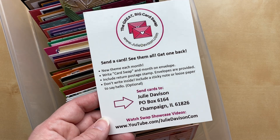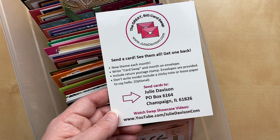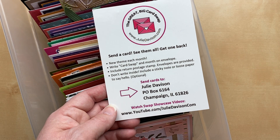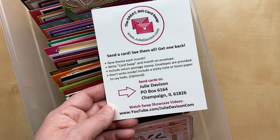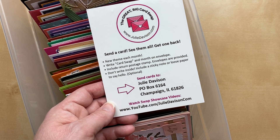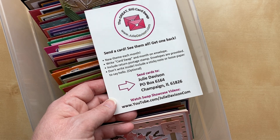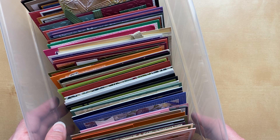If you'd like to participate in the Great Big Card Swap, send your cards to Julie Davison, PO Box 6164, Champaign, Illinois 61826. If you're living outside the United States, you can still participate. There's a link in the video description to a PayPal button where you can purchase three international postage stamps for return postage. If sending from outside the US, I'd recommend sending a Christmas card to make sure it arrives in time. If your card arrives late, I'll still show it in the next video and swap it out — there's no way to screw this up. We do limit it to one card per person per month.